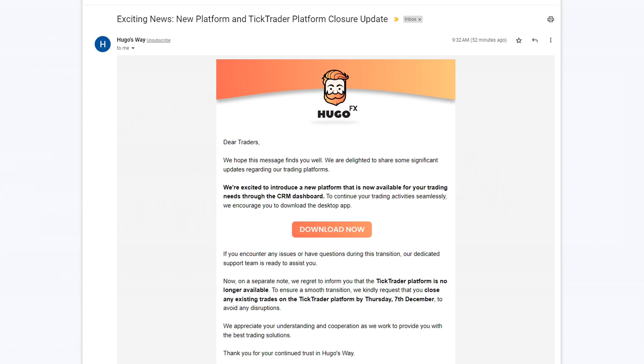On a side note, if you have any open trades on Hugo's Way using Tick Trader, you better close your positions by Thursday, December 7th. The last time Hugo's Way made wholesale changes it was a disaster, and here we go again.